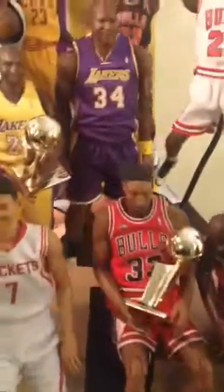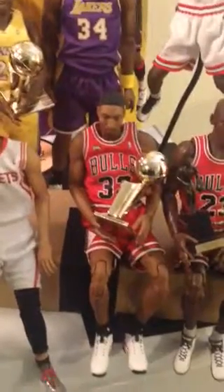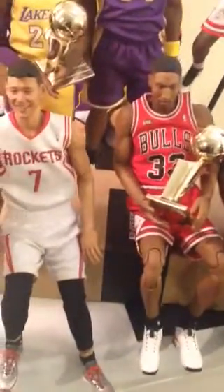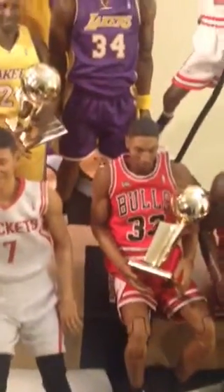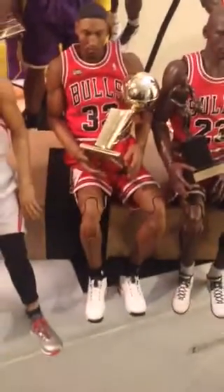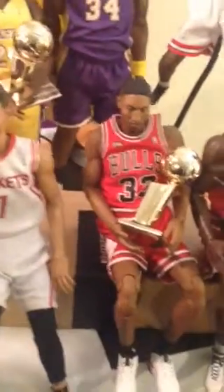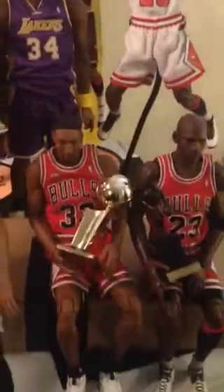The next one I got is Scottie Pippen, in the away jersey. He comes with two jerseys and he's holding a trophy. I haven't attempted to change his black shoes yet because I'm just afraid I'll break them.